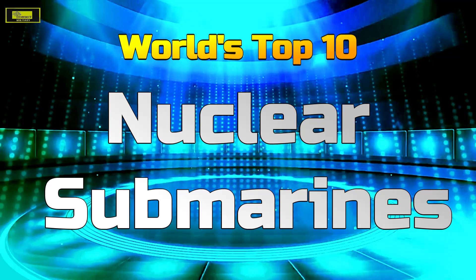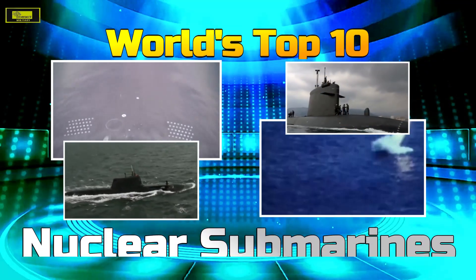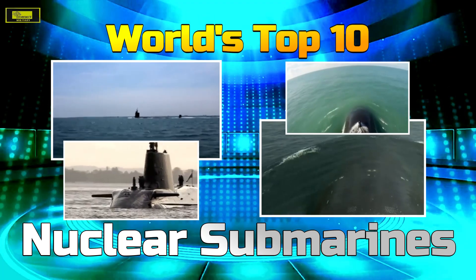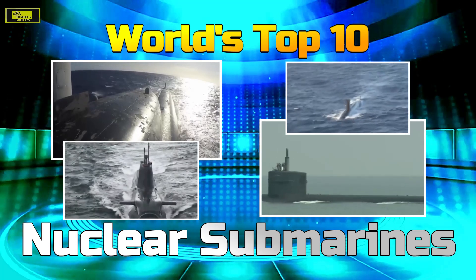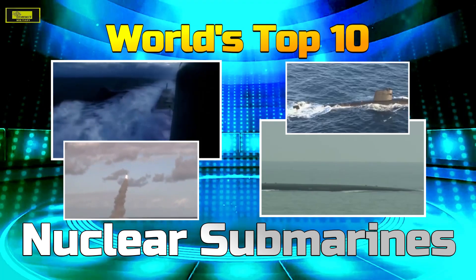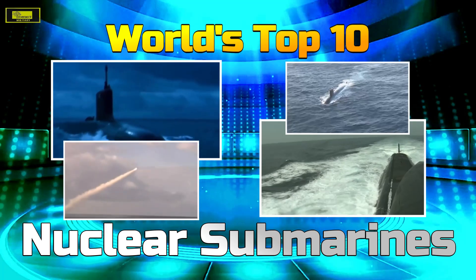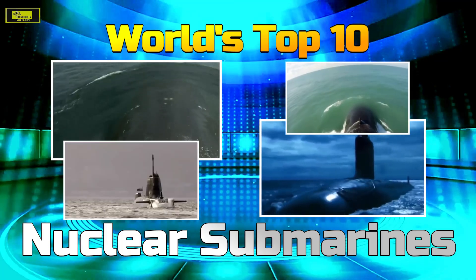Which is the best nuclear submarine in the world? Which is the greatest and deadliest modern attack submarine and why? This top 10 analysis is based on the combined score of offensive weapons, stealthiness, and other features. This video only includes nuclear-powered attack submarines currently in service around the world; boats still being developed or under construction are not included. Here are the top 10 nuclear submarines.